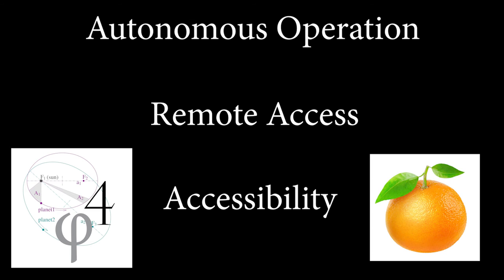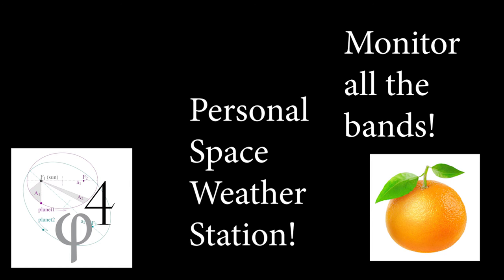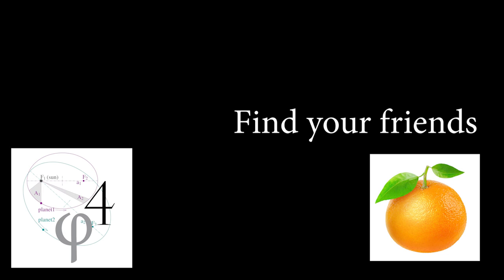The Tangerine SDR allows you to monitor an enormous amount of bandwidth and easily find what you're looking for. The Tangerine SDR can receive and decode multiple simultaneous data streams, so it can listen on all bands at once for specific call signs. When one of these call signs is decoded, the software can send a notification email to you, indicating where to find your buddy. How cool is that?